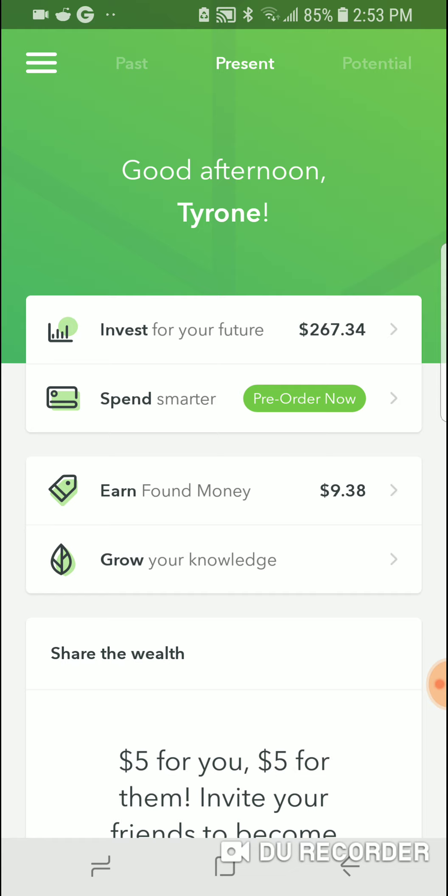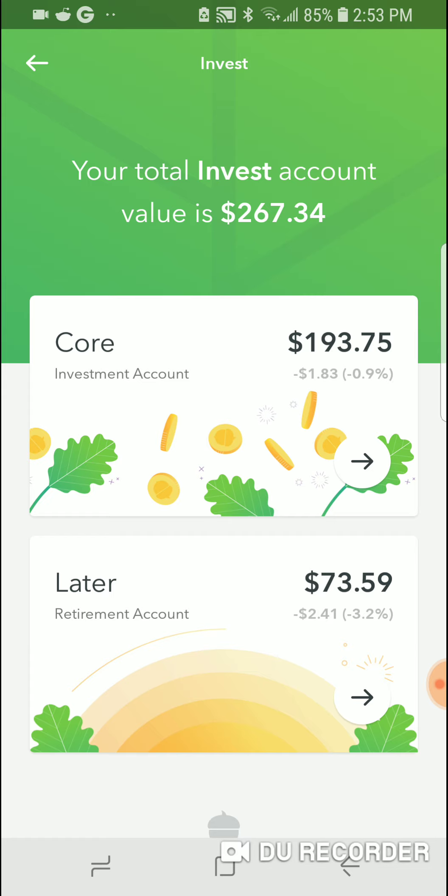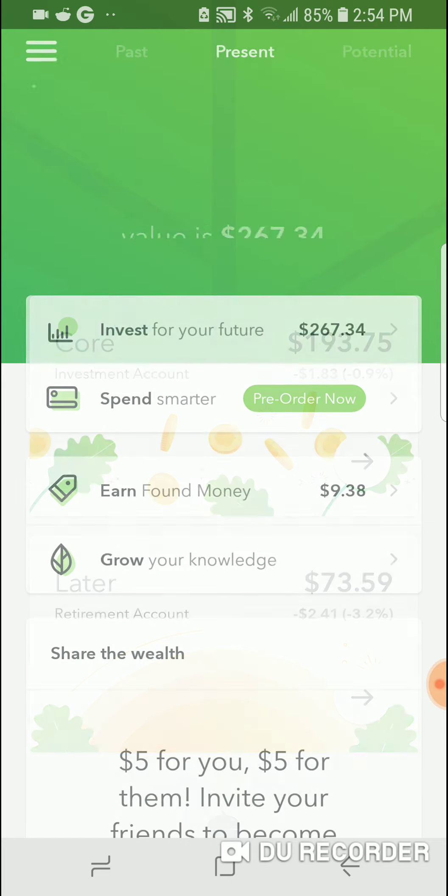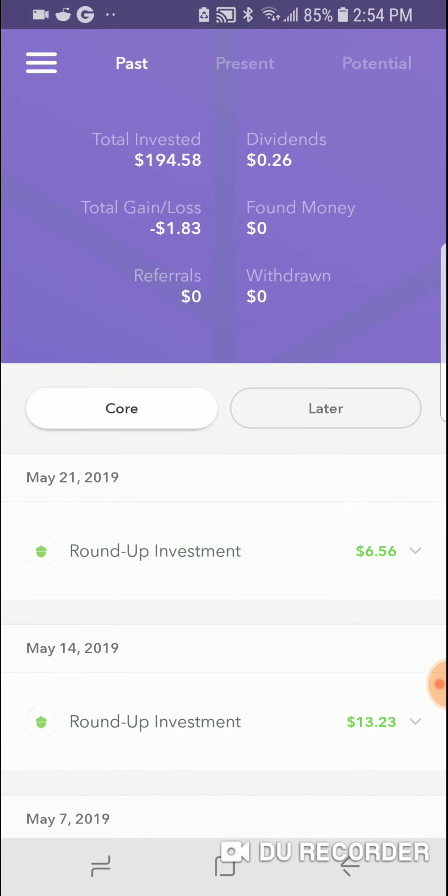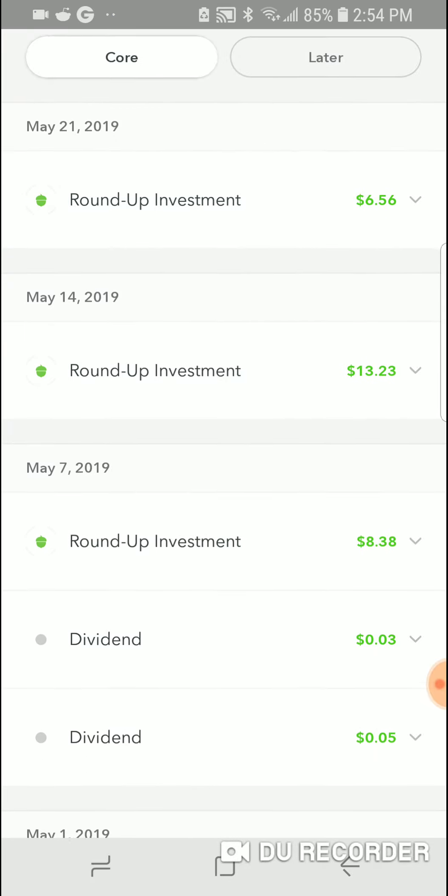Right now under 'Invest in My Future,' I'm negative $1.83 — my core is $193.75. I also have the Acorns Later Roth IRA with $73.59, and I lost about $2 in that account. Stocks aren't doing all that well right now. But the $193 — I've only put in $50 of my own cash into Acorns; most of the money came from roundups and found money.